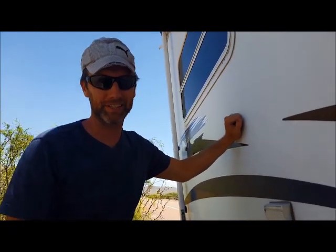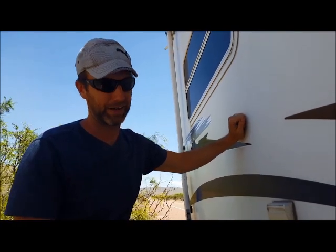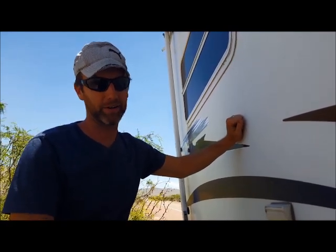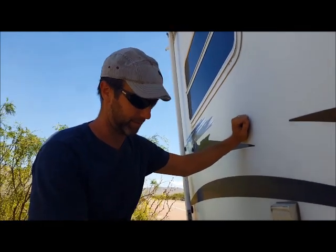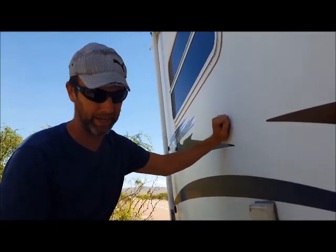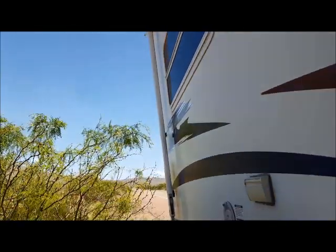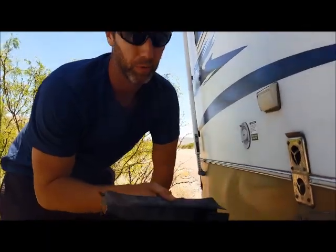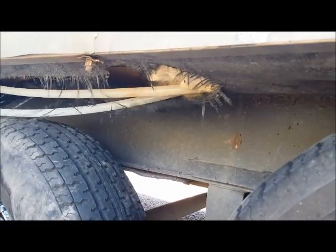So here we are, we're on the side of the highway just outside of El Paso and we had a complete blowout of our passenger side rear trailer tire, and the molding is all bent out of shape. We've already taken some of the trim off. There's a couple of these little steel fins that were at one point welded to the side of the trailer frame.